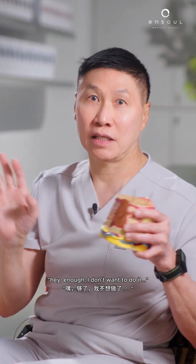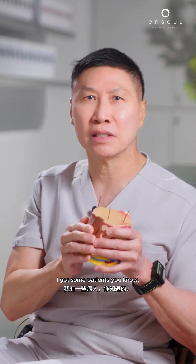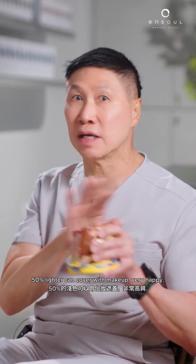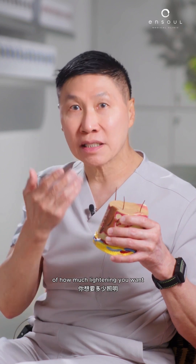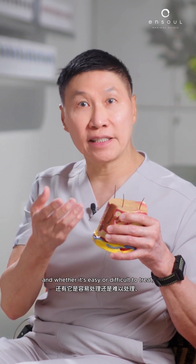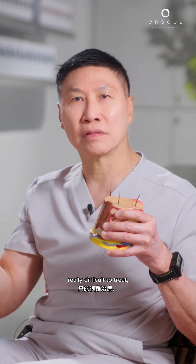Sometimes the patients say they don't want to continue, or sometimes it lightens enough that it can be covered with makeup. I've got some patients — 50% lighter, can cover with makeup — very happy. So a lot depends on your personal preference, how much lightening you want, and whether it's easy or difficult to treat. I've got some that are really, really difficult to treat.